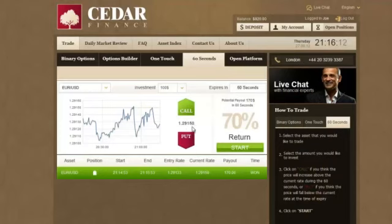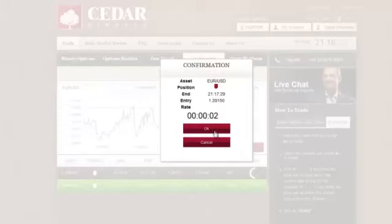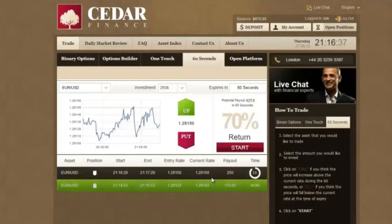Let's have another go. The rate is now 1.29150, and I'll increase the stakes to $250. I'm sure the rate has gone up high enough, and I choose Put — it means that if it goes down, I'll win. The entry rate was equal to what it is now, and as you can see, I'd get the exact same amount I've invested. There's 50 seconds left, though. Let's wait and see.